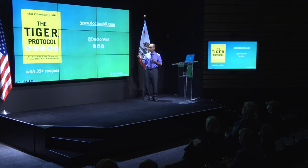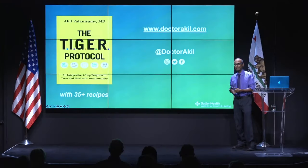I included 35 or so recipes that my wife and I put together in our kitchen, because food is medicine. I'll stop here and am happy to take any questions.